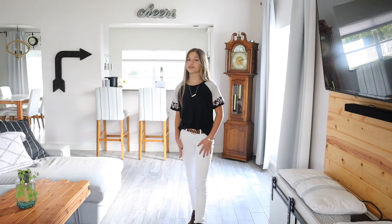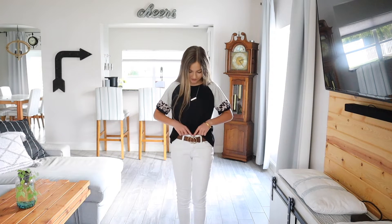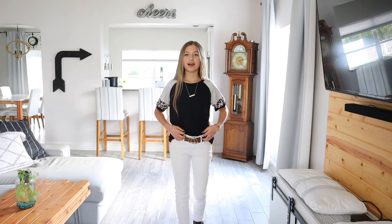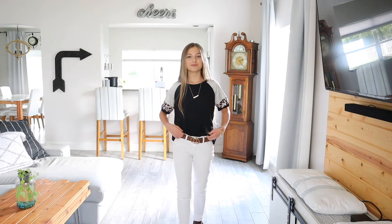The Levi's 711 skinny jeans are around $45 — I'm wearing a size 25. They have over 12,000 reviews and four and a half stars, and come in a variety of colors and washes. I have this outfit paired with a brown leather belt — it is under $10 in an extra small with over 800 reviews and four and a half stars. The belt comes in a variety of colors, textures, and metals.